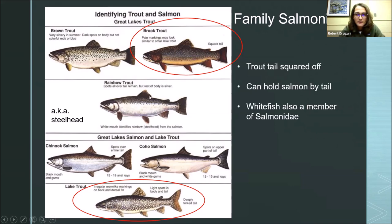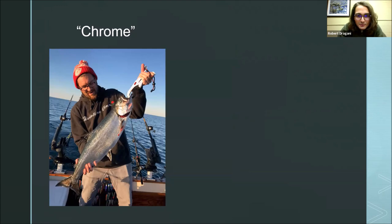The saying is that you can 'tail a salmon' — you can hold it in the water by its tail because its tail is so big and stiff; they use it like a paddle to swim really fast. Whereas the rainbow trout and brown trout have a more flexible, smaller tail — if you tried to hold them by the tail, they would collapse it and swim out of your hand. That's a good way to at least narrow it down between salmon and trout.